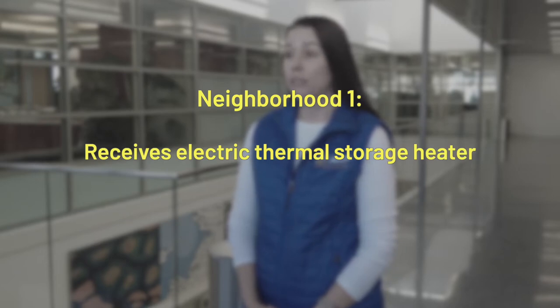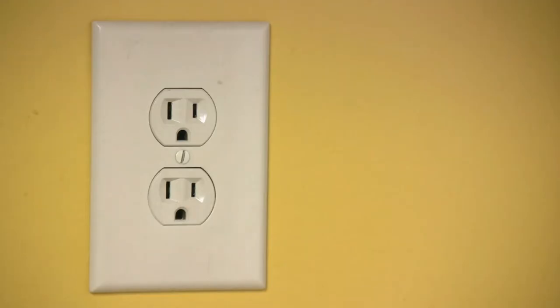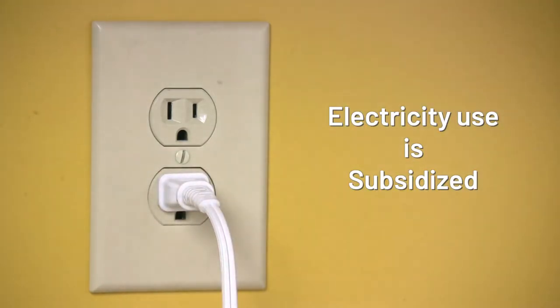One neighborhood will be selected as the treatment neighborhood where ETS heaters will be installed, and one neighborhood will be selected as the control neighborhood where we will continue to collect data without any ETS heaters. In the second year of the study, up to 50 ETS heaters will be installed in homes that currently heat with both fuel oil and wood in the treatment neighborhood. The electricity used by the ETS heaters will be subsidized to reduce the cost of heating with electricity. In the second and third year of the study, we will continue to collect air quality and weather data to see if the ETS heaters have any impact.